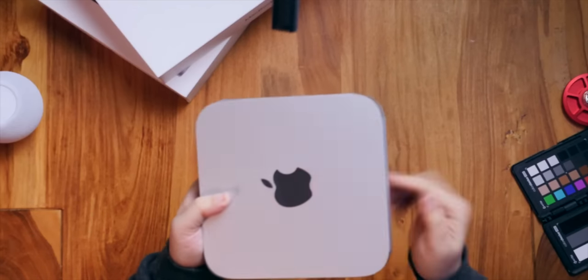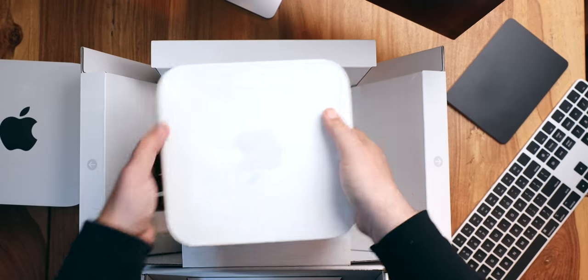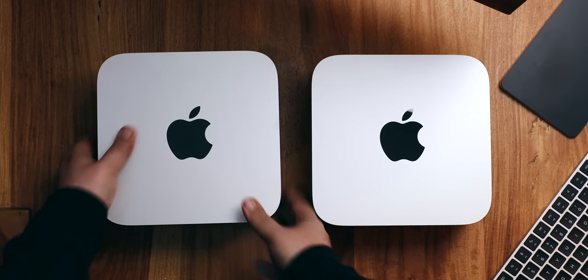In this video, I'm gonna help you figure out if you can get by on the M1 Mac Mini or MacBook Air, or if you really truly need one of the way more expensive, but also way higher performance M1 Mac Studios or MacBook Pros. But more importantly, I'm gonna tell you just exactly why.